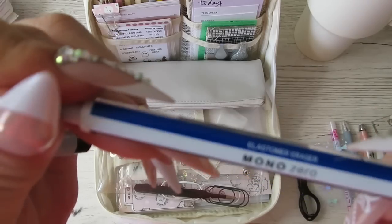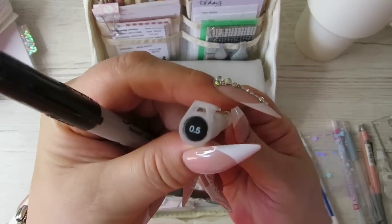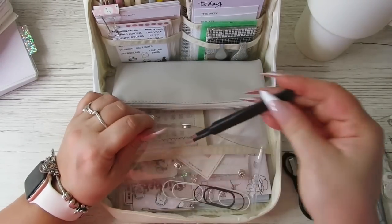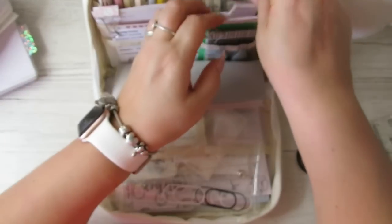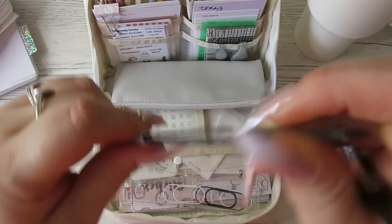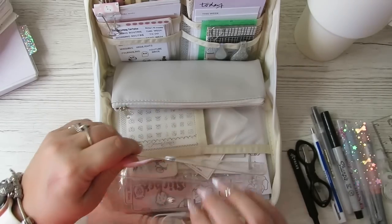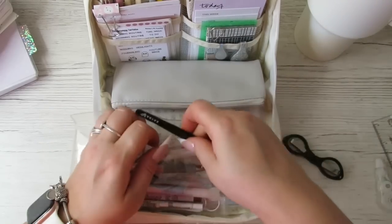I've also got extra pens - a Mono Zero rubber which is a mechanical rubber so you just keep pushing to get more, a Muji in 0.5, and a Sharpie ultra fine permanent marker with a really thin tip. I've got scissors, tweezers with a round tip, and I've stuck a pointier tip in the back where it's easy to reach. Also some paper clips - black and white.